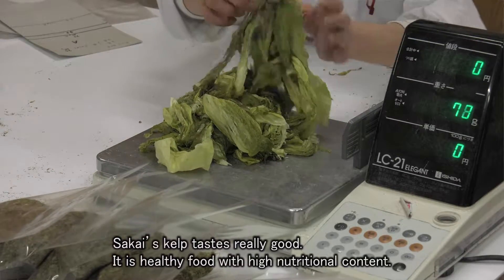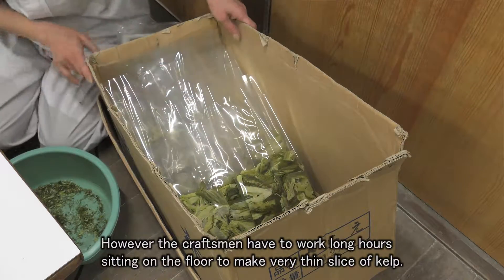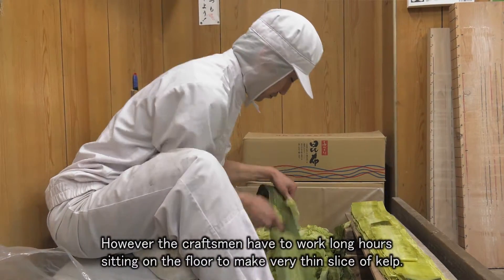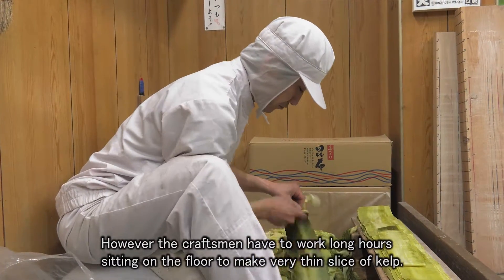Sakai's kelp tastes really good. It's a healthy food with high nutritional content. However, the craftsmen have to work for long hours sitting on the floor to make such very thin slices of kelp.